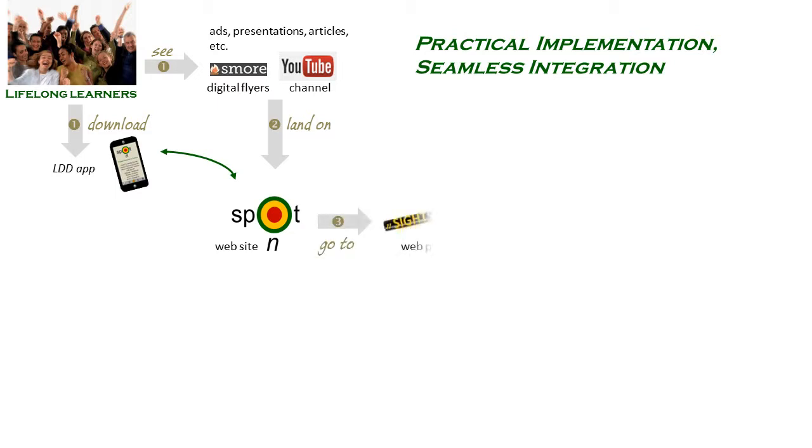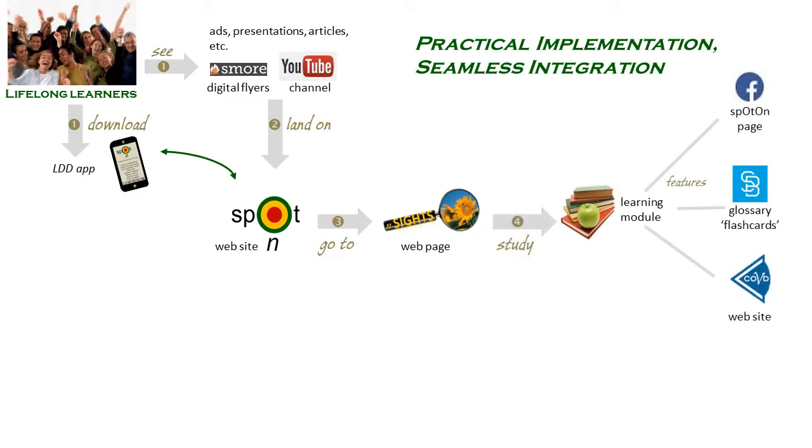Then they go to a project page – Insights or any of the other six modules as they appear – to study the learning module, which features external resources like our Facebook page, the glossary flashcards, the expert community of practice partner website – COVD in this case of Insights – and so on.